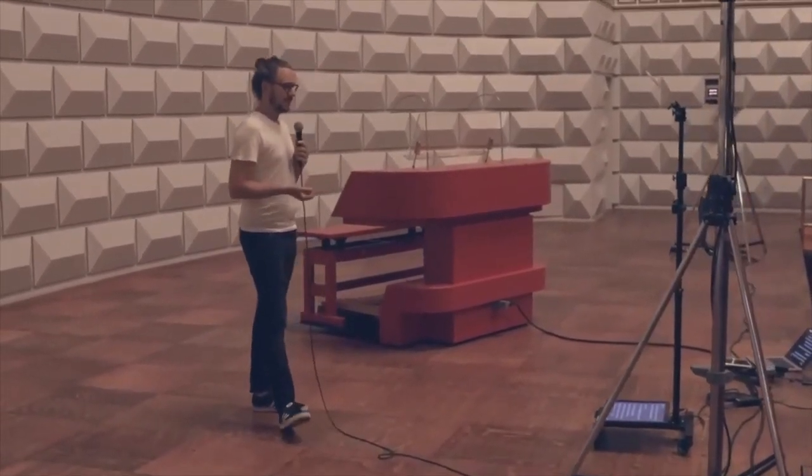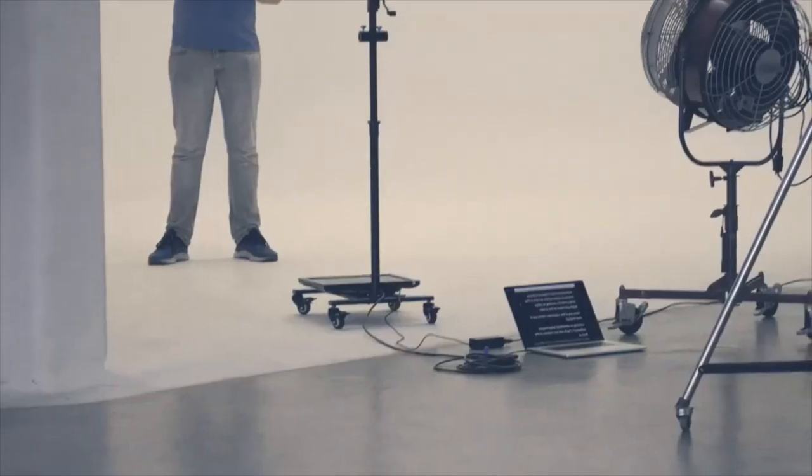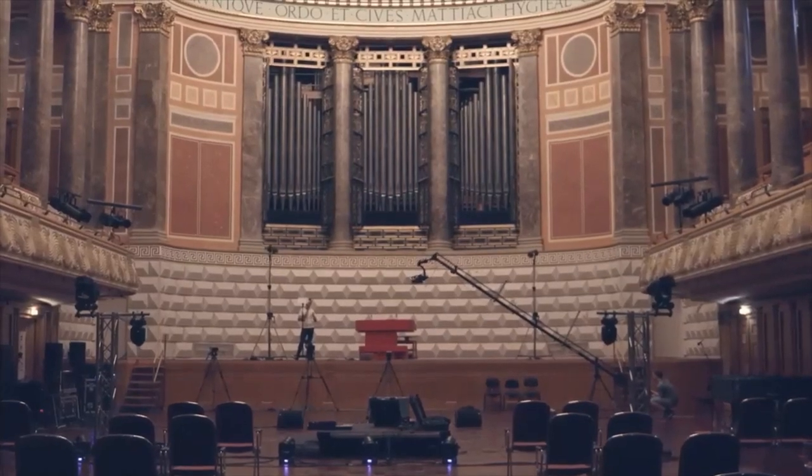This inexpensive tool is great for training videos, documentaries, public speaking, and live broadcasts. It helps keep the talent on track with their lines.